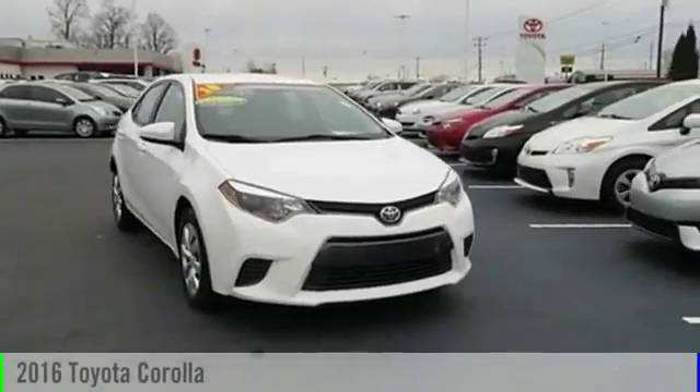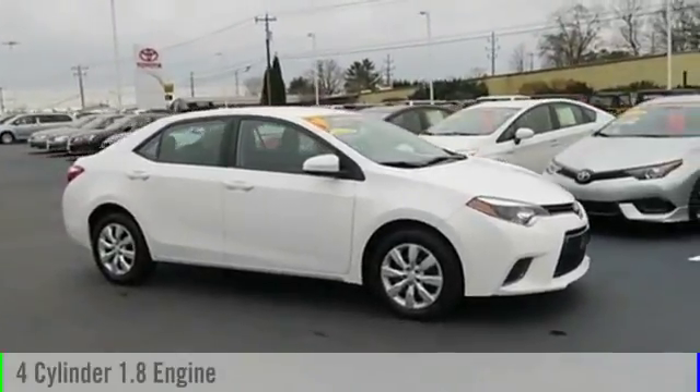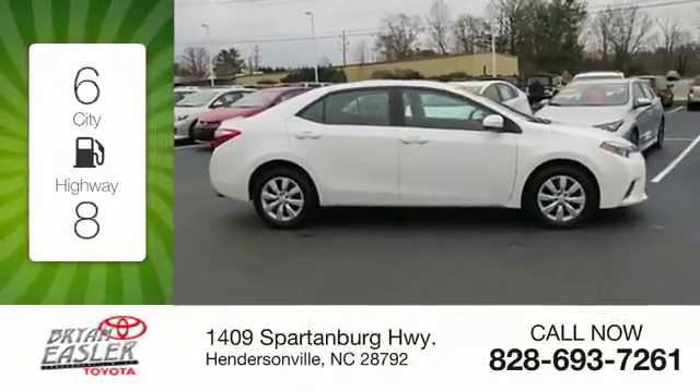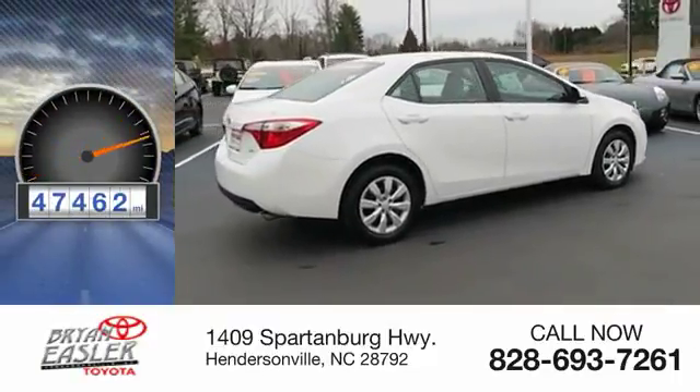2016 Corolla. This vehicle is powered by a front-wheel drive, four-cylinder, 1.8-liter engine, and comes with a continuously variable transmission. Great fuel efficiency saves you money by requiring fewer trips to the gas station. This vehicle has less than 50,000 miles.